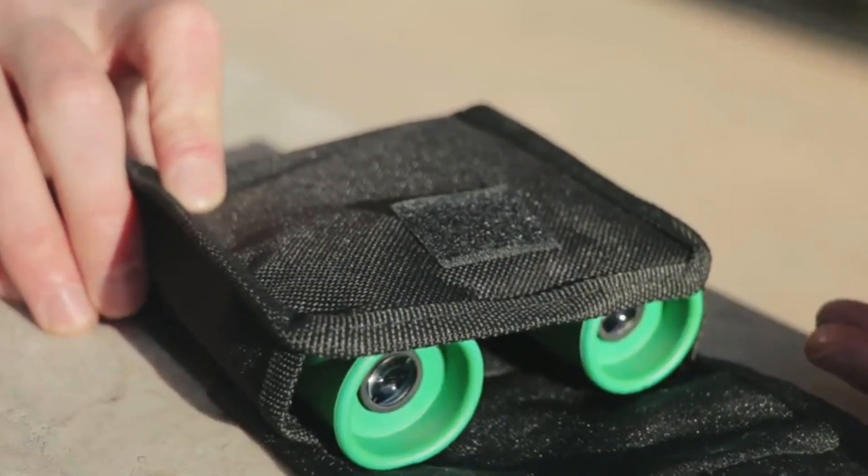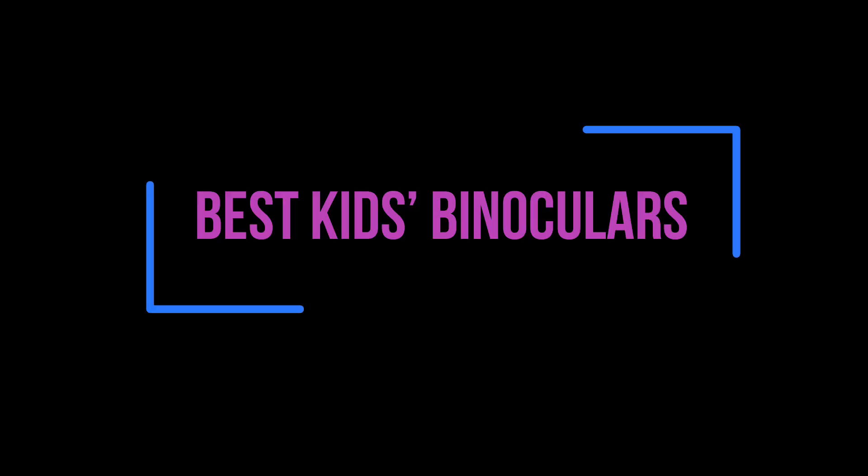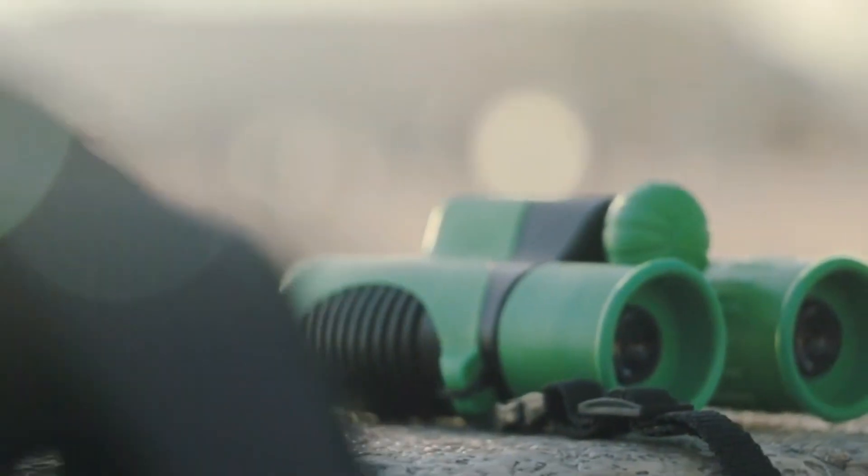Binoculars are the perfect way for kids to explore the world around them. They can use them unsupervised in the backyard, carry them on a school trip, and have them at the park for bird watching.